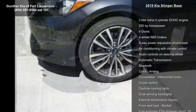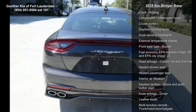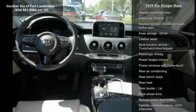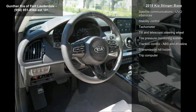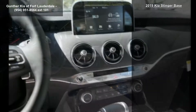This vehicle's top features include a 2-liter in-line 4-cylinder DOHC engine, 255 horsepower, 4 doors, 4-wheel ABS brakes, 8-way power adjustable driver's seat, air conditioning with climate control, audio controls on steering wheel, automatic transmission, and Bluetooth.